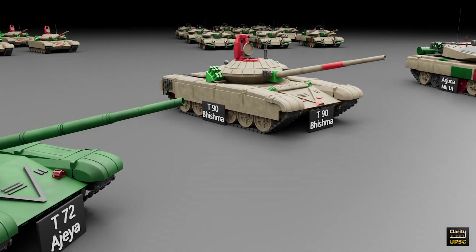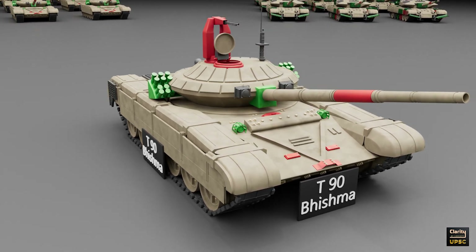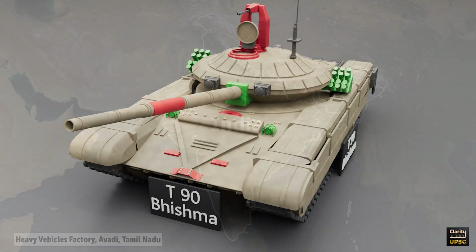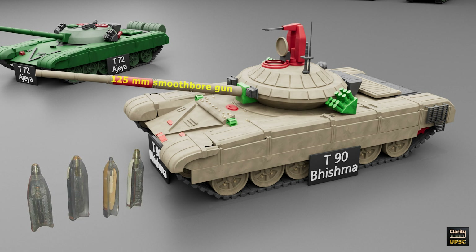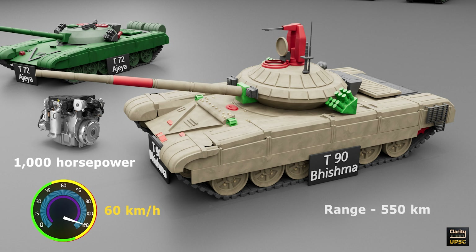The next tank is the T-90 Bhishma, India's main battle tank developed from the Russian T-90S. India started using it in 2001. The tank is made in India at the Heavy Vehicles Factory in Avadhi, Tamil Nadu. The T-90 Bhishma has a 125mm smoothbore gun. It can fire different types of shells and guided missiles. It uses a diesel engine with about 1000 horsepower. The tank can reach a speed of 60 km/h and has a range of 550 km on a full tank of diesel.